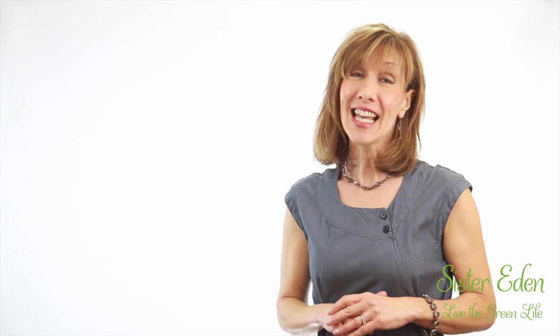We hope you'll join us and make the same choice. Thanks for watching. For more information about this video and other tips on how to live the green life, visit SisterEden.com.